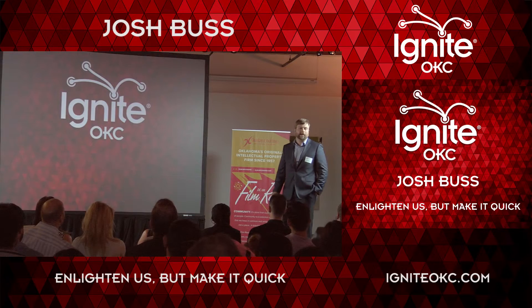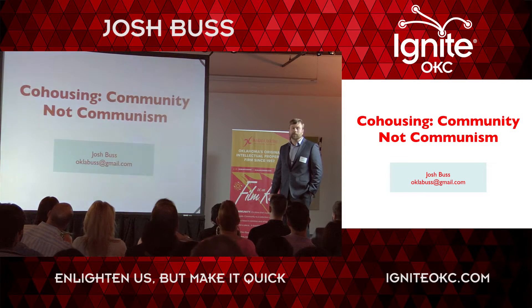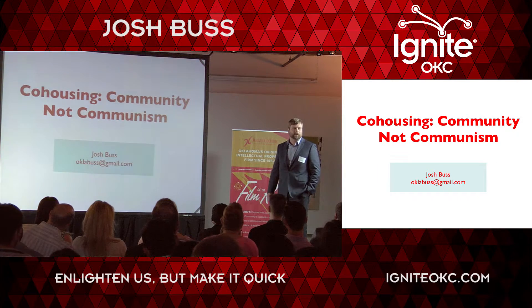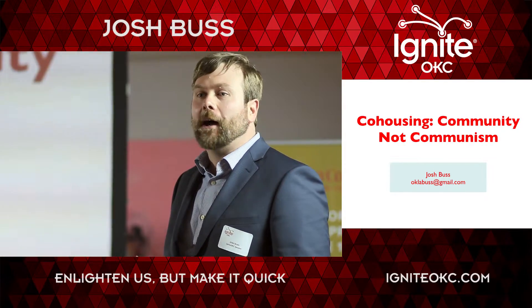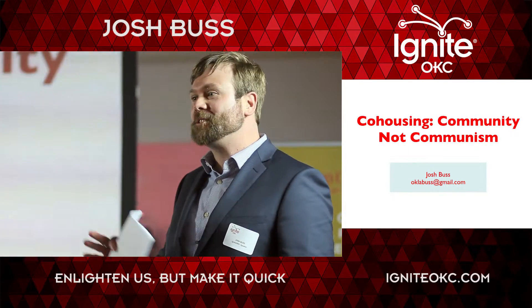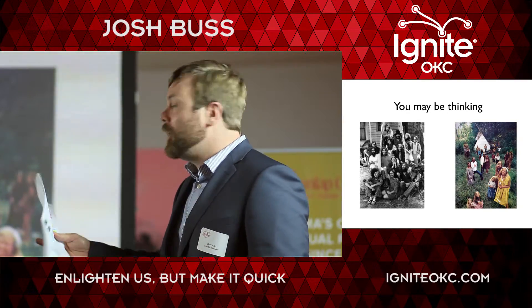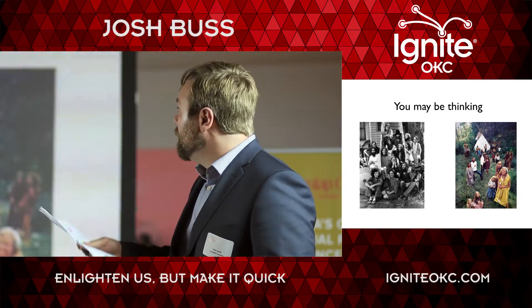I'm going to talk about how a co-housing community is supposed to work and why I'd like to see one in Oklahoma City. There is no co-housing community currently in Oklahoma City. I'm not a developer, I don't have any financial stake in seeing a co-housing community become — I just want to live there.